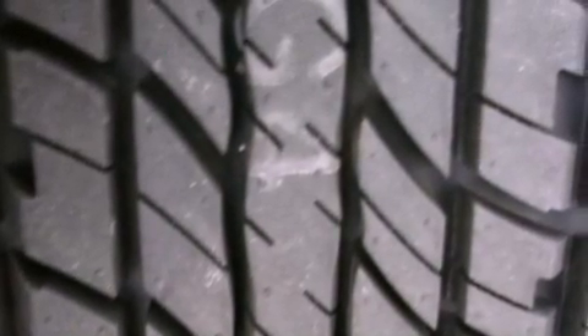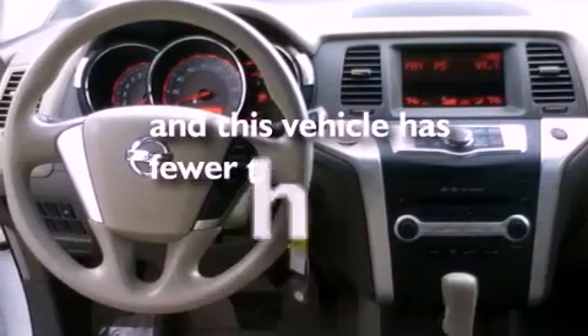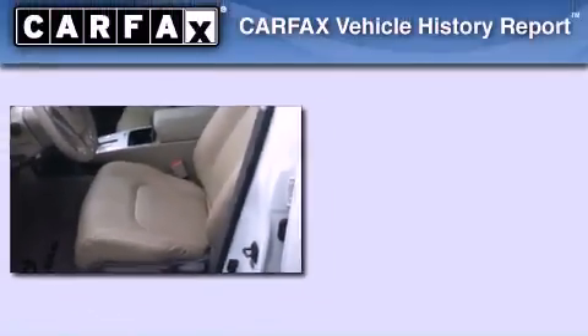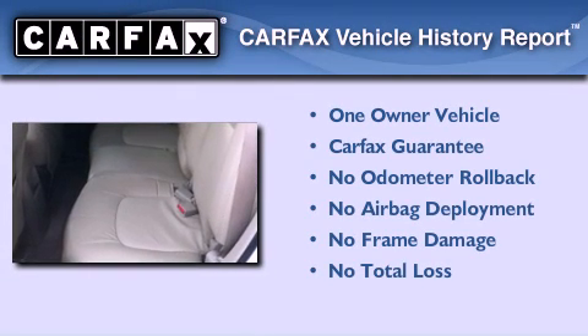Rear impact crumple zones, halogen headlights, an anti-lock braking system, side curtain airbags, and this vehicle has fewer than 34,000 miles on the odometer. This Nissan has had only one owner, and it qualifies for the Carfax buyback guarantee.